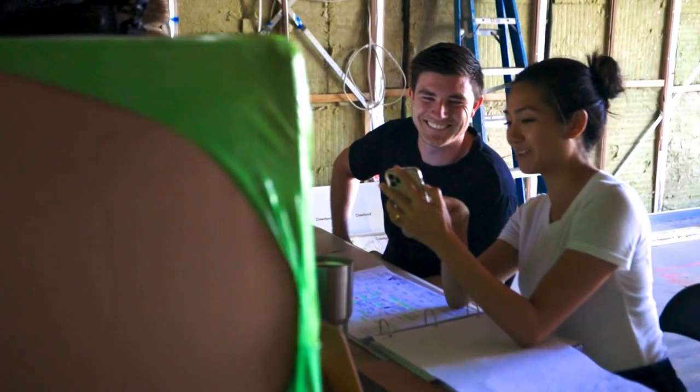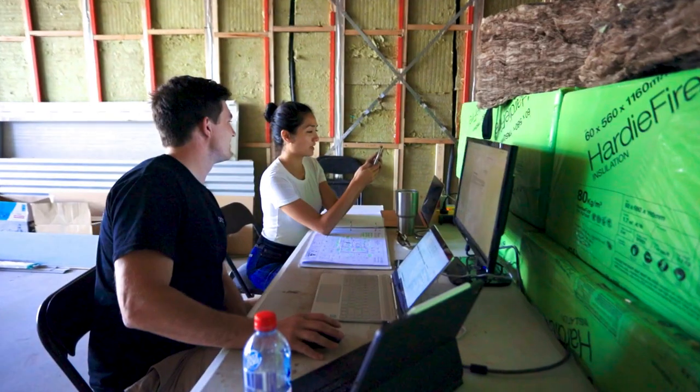I have an engineering background and I was a project manager before I started renovating. So what I've learned is it's actually really important to stay in control of the build or renovation from start to finish.